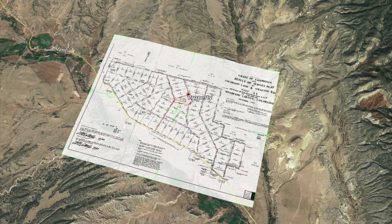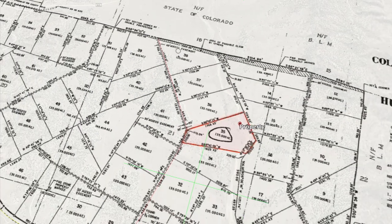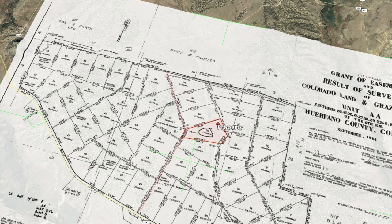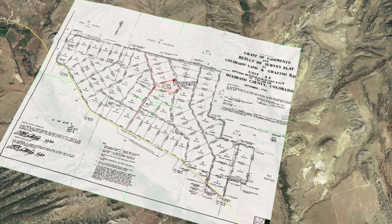On the plat map, here are the easements — looks like 30 feet on both sides, so a 60-foot access easement. You can see it says access from the north and from the south, off of Highway 69.